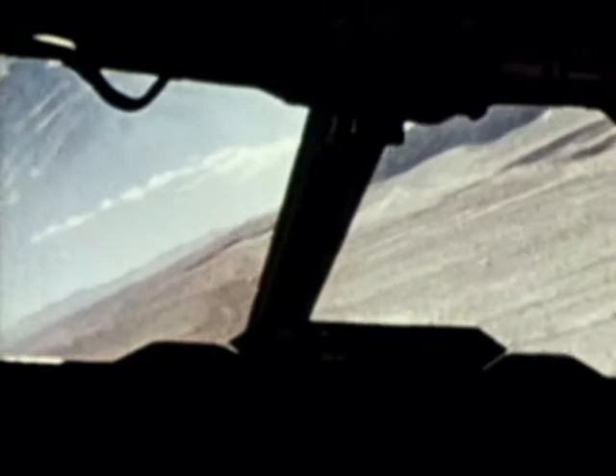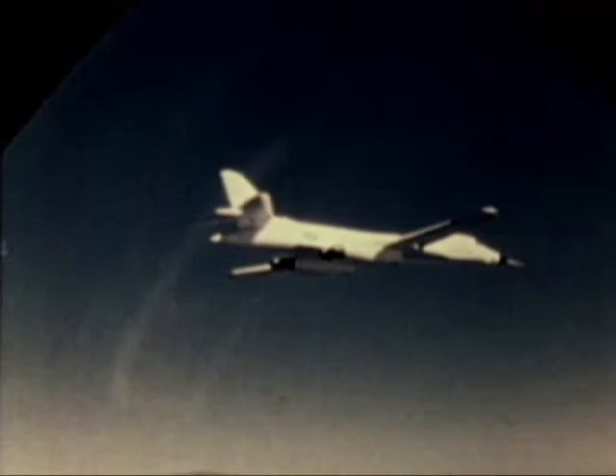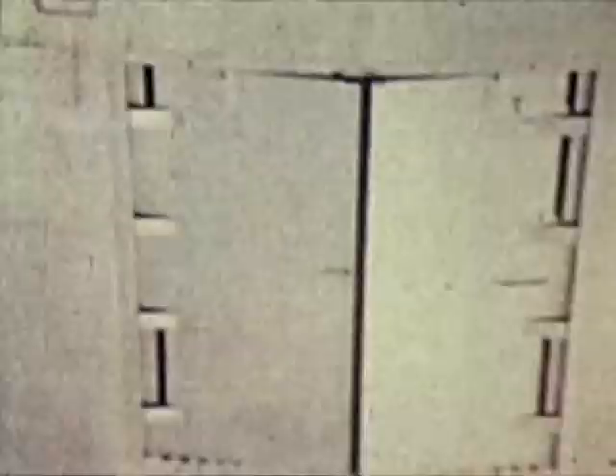The B-1B, manned by an experienced crew, can place at risk potential targets whose location or status are uncertain when a conflict begins, but are presently safe from our arsenal of retaliatory weapons. The B-1B long-range combat aircraft is the product of over 19 years of studies and evaluation. The crew consists of pilot, co-pilot, offensive systems operator, and defensive systems operator.